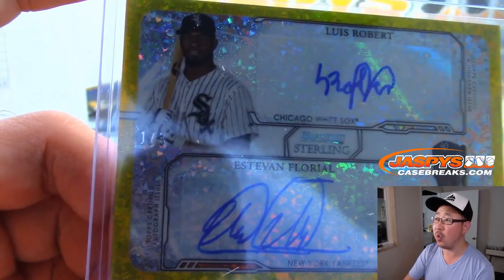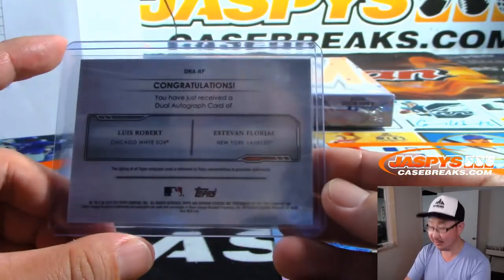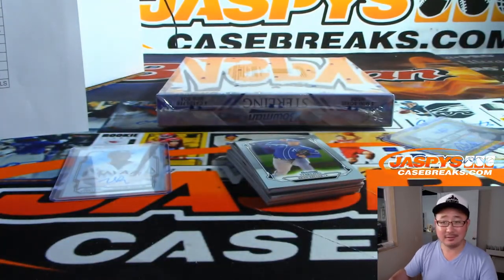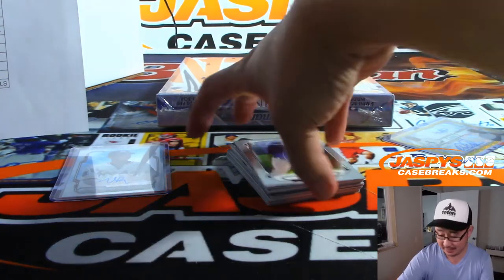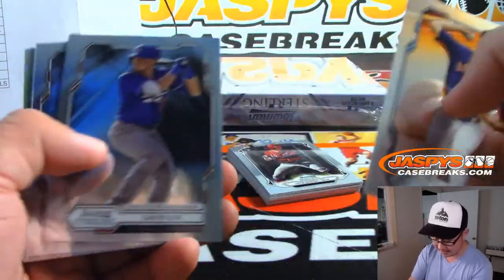Woo! White Sox is EA — Eric Ange — and Yankees is George, who got that team in the super break. Will they be happy or sad? We're going to find out at the end of the break. There's Julio Pablo Martinez for the Rangers — SKS.